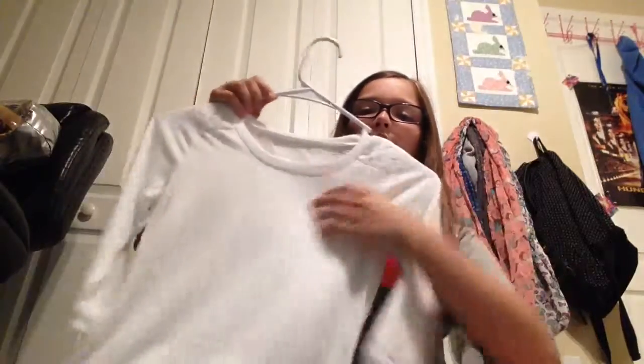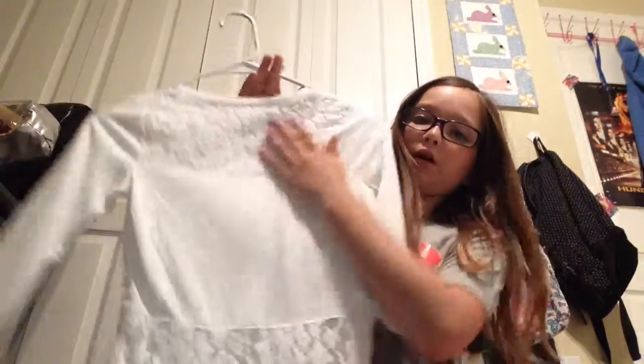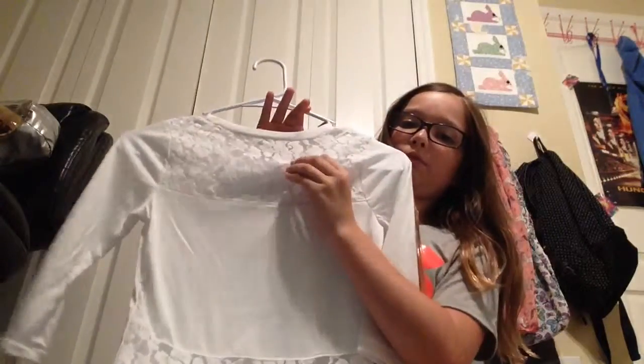Then I have this little past quarter-sleeve white shirt — well, quarter-sleeve shirt, sorry. The brand of it is Guess. And in the back I have really soft lace detailing up there and down here.